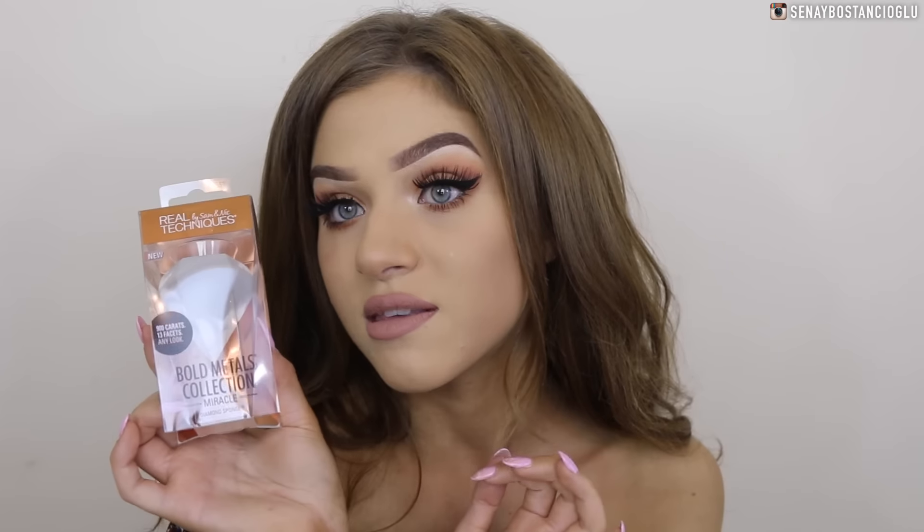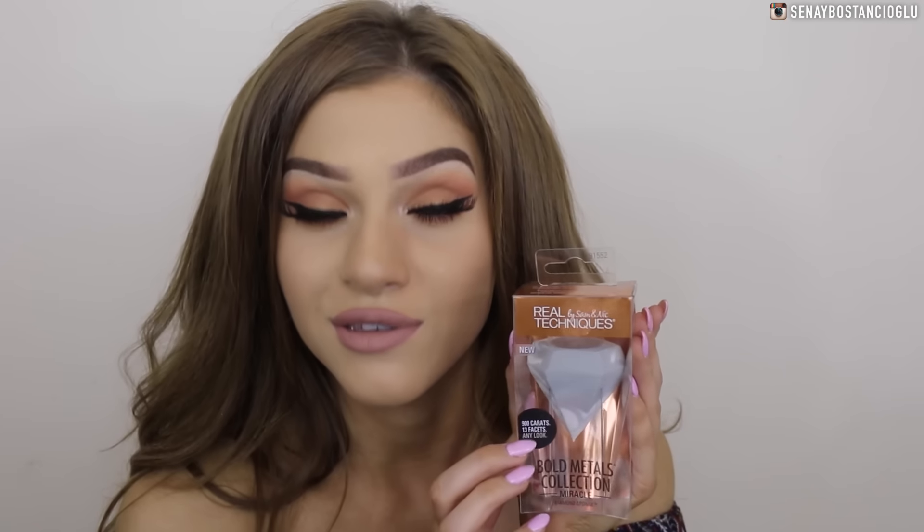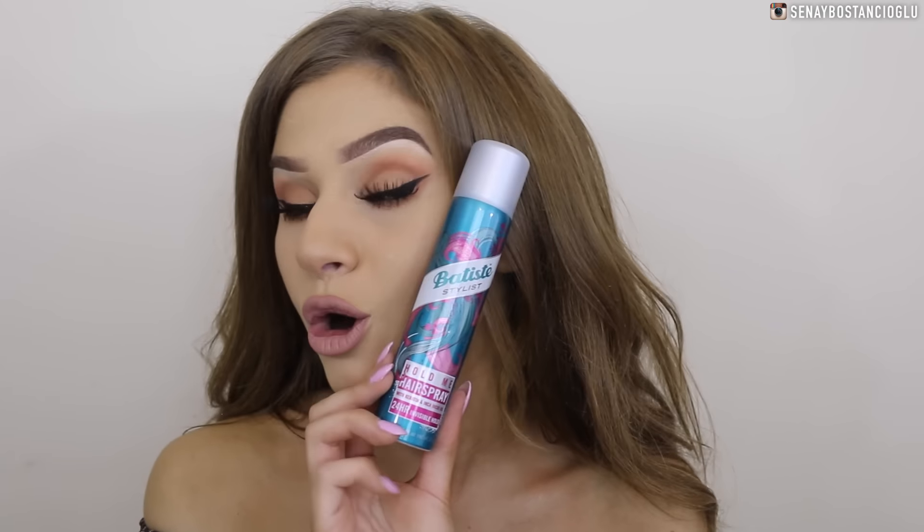Something I'm really excited to use is the Real Techniques Bold Metals Collection Diamond Sponge. I really want to try this out — let me know if you want to see a video of me using it for the first time. I also have some hairspray by Batiste — the Hold Me Hairspray with 24-hour Invisible Hold.